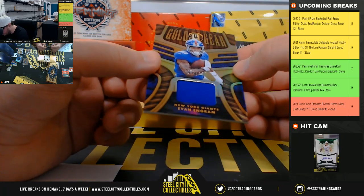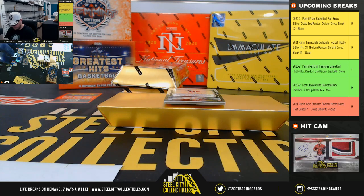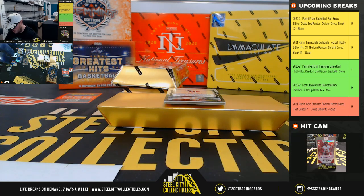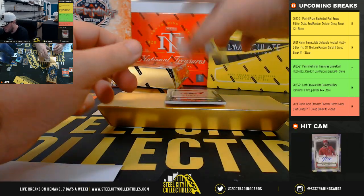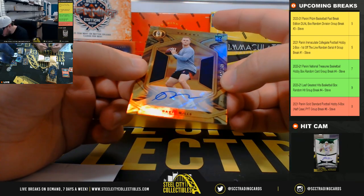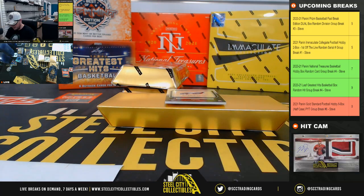Gold Gear, Evan Ingram, 252 of 299 for the New York Giants, Giants go to Ryan C. Got a rookie autograph of Davis Mills, 101 of 149, Houston Texans, go to Simon.